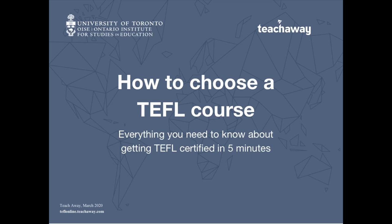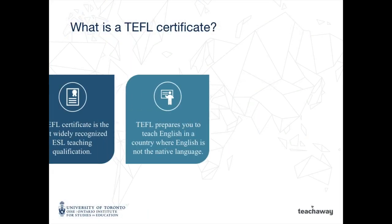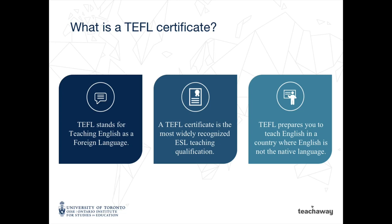How to choose a TEFL course. In this short video we'll explain how to choose a TEFL certification that's right for you and everything you need to know about getting TEFL certified in five minutes. TEFL stands for Teaching English as a Foreign Language and it is a certificate that qualifies you to teach English in any non-English speaking country.